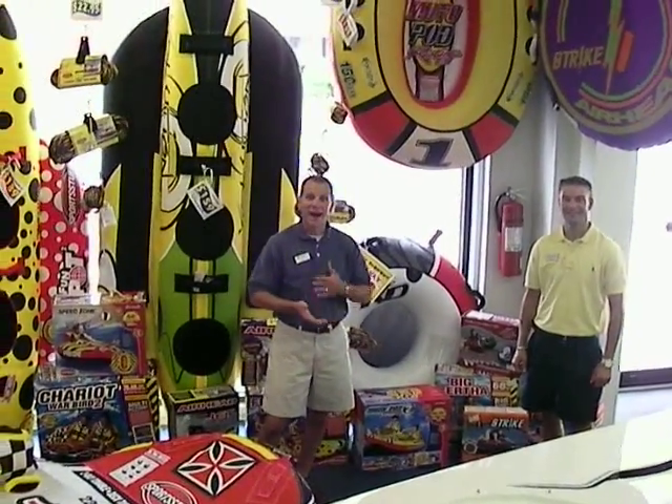Hello, welcome to Peter's Marine once again. I'm Ted and I'm Ryan. Today we're going to show you what we have in stock for our inflatables, our tow behinds.